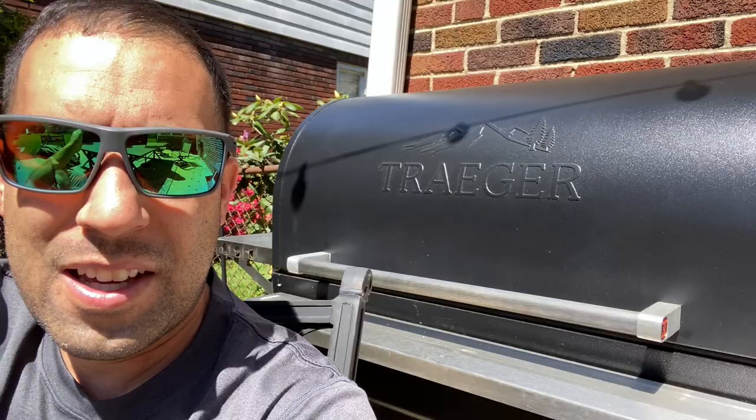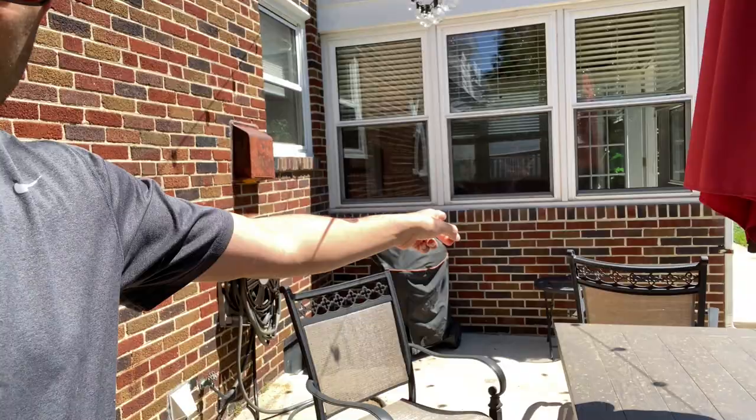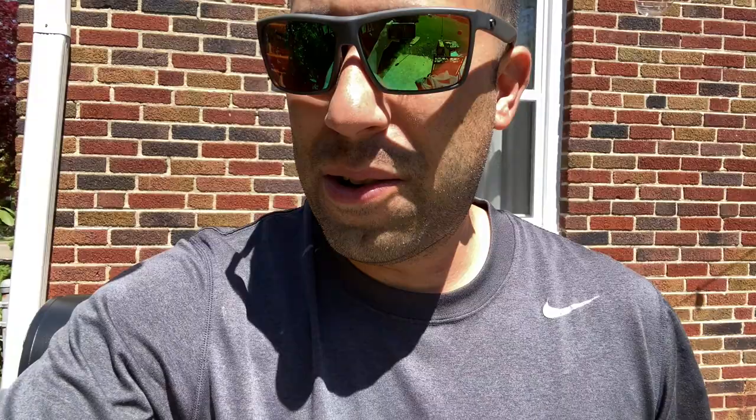Another thing to consider: you have to have it plugged in wherever you're going to put it. We wanted ours where we used to have our old grill, but we would have had to run an orange extension cord across the patio, which wouldn't look good. So you're limited to where you can put it. It's something you don't even think about until you get it home and realize you need an outlet.